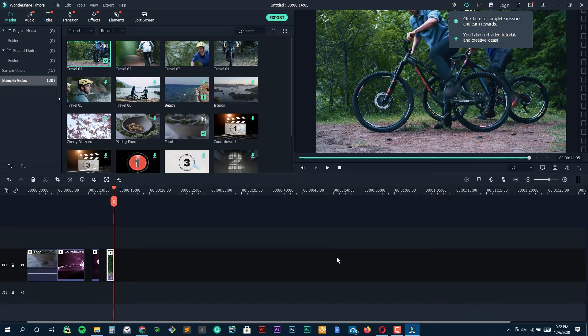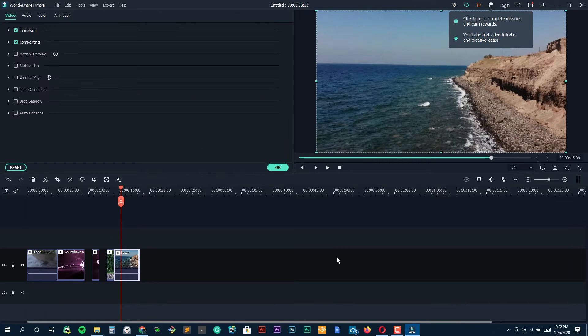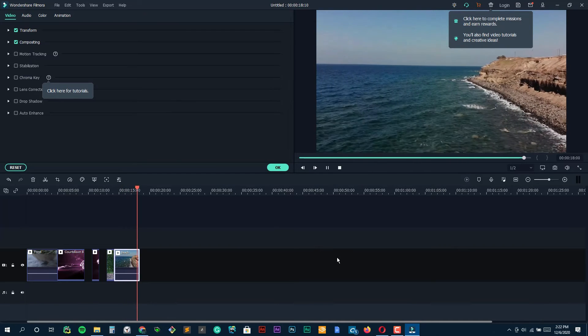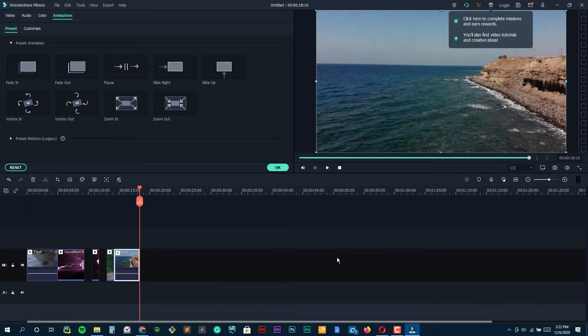Another thing I appreciate is the preset options Filmora Pro has. Starting from scratch can be daunting and time-consuming, but with a variety of LUTs and preset looks available, you can just click and apply a pro-level color grade. It's kind of like having a nice starting point, which you can further tweak to make your own. What's super helpful is that you can save your own color grading settings as presets, making your workflow a lot faster for future projects.